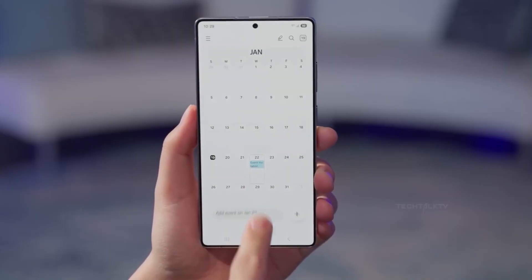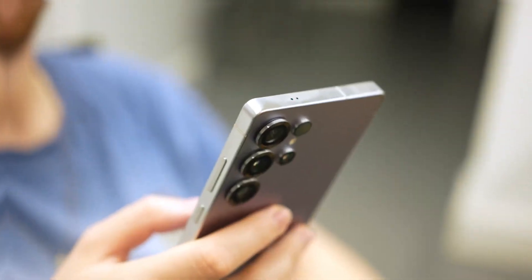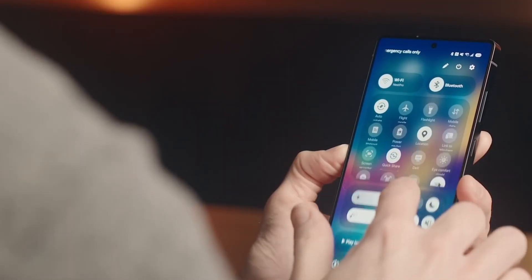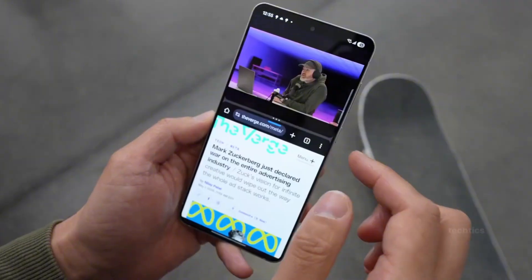The rollout itself has been moving at breakneck speed. One UI 8 testing kicked off in May with the Galaxy S25. By early August, the S24 series, Fold 6, and Flip 6 were added to the mix. The S23 lineup, Fold 5, and Flip 5 are next in line, and we can expect more mid-rangers and tablets to join soon.